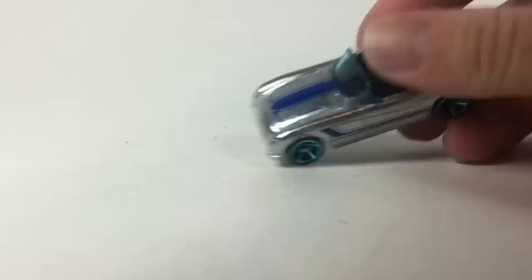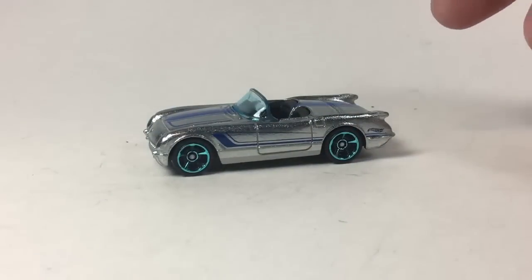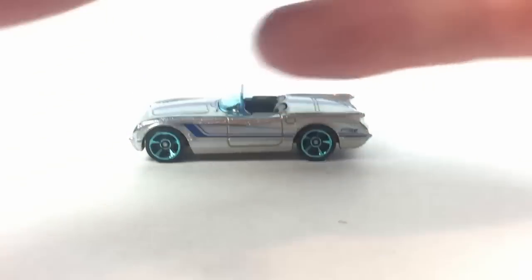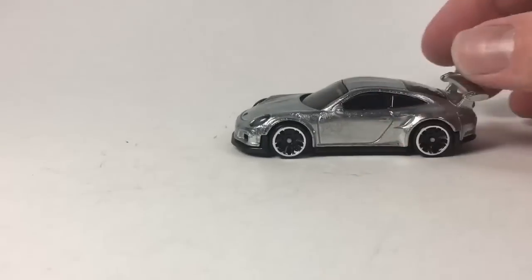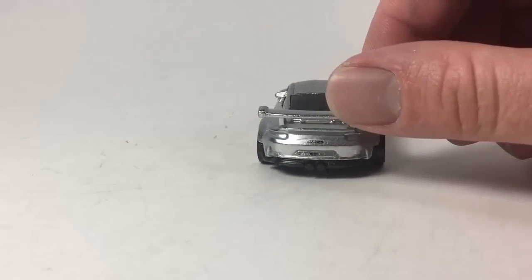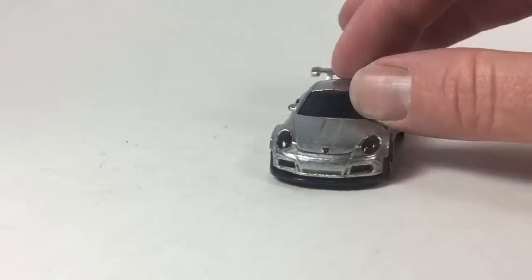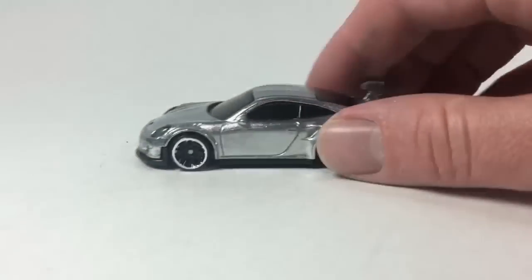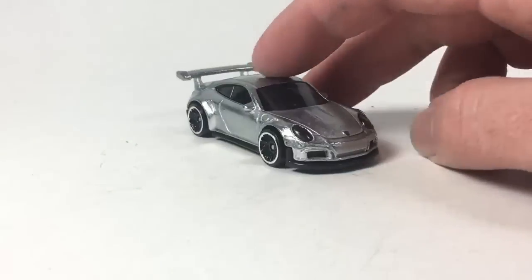Let's quickly open up these two zamak cars. There's the '55 Corvette — I can give or take on that one. The one I really wanted was the Porsche 911 GT3RS — basic zamak finish, Porsche logo in front, GT3RS in back. I think it looks good and I'm glad to add it to my Porsche collection.